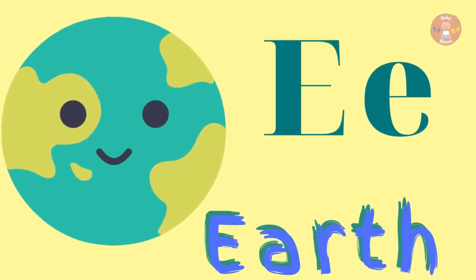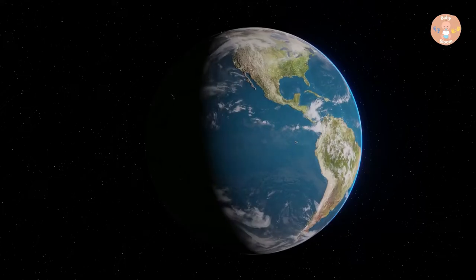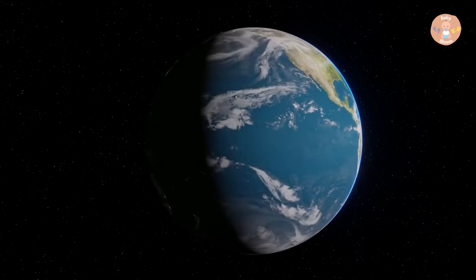E for Earth. Earth moves round and round.